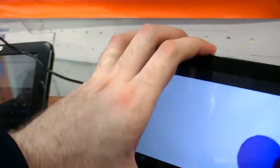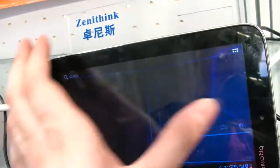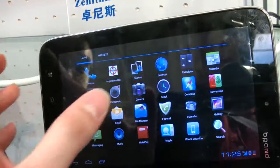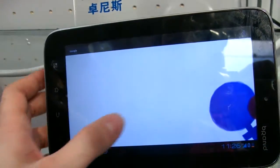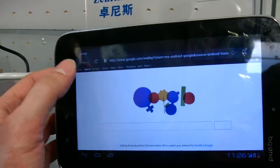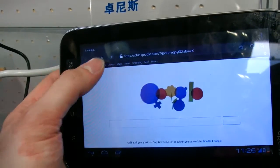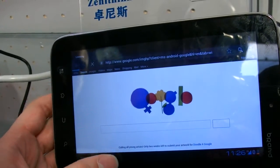It's running Ice Cream Sandwich right now. The screen is capacitive and it's a good screen — made in Taiwan by Xin Yuan. The performance is fast.